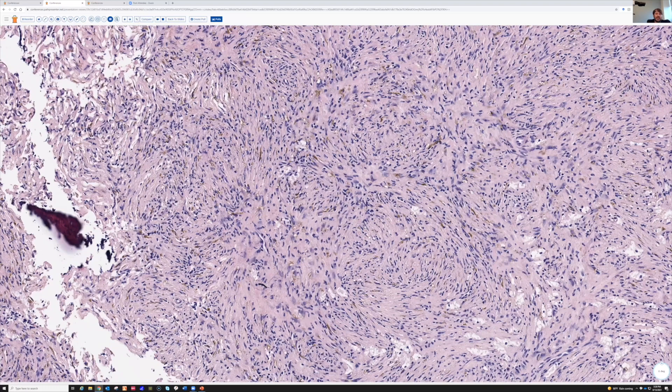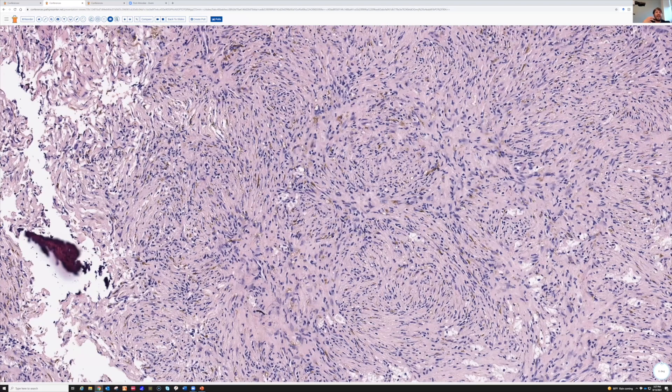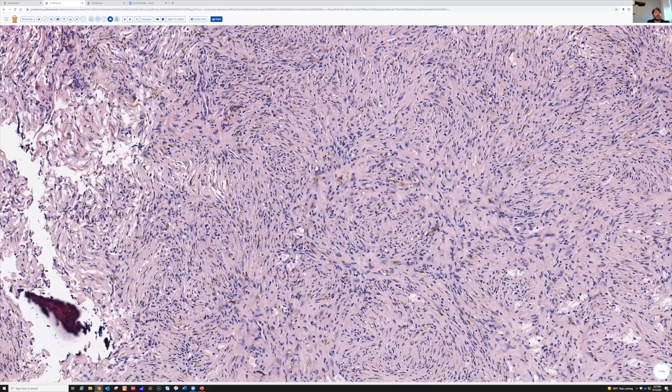A lot of times I see bone lesions that are discovered incidentally — a patient had a motor vehicle accident, they got a scan for their broken hip, and they also find a lytic lesion in the shaft of the femur. I also see cases where people have a benign bone lesion that was big enough that they had a fracture through the lesion, and that's when the tumor was discovered. Bone lesions often present either incidentally or once they fracture, because sometimes benign bone lesions weaken the bone and you fracture through them.